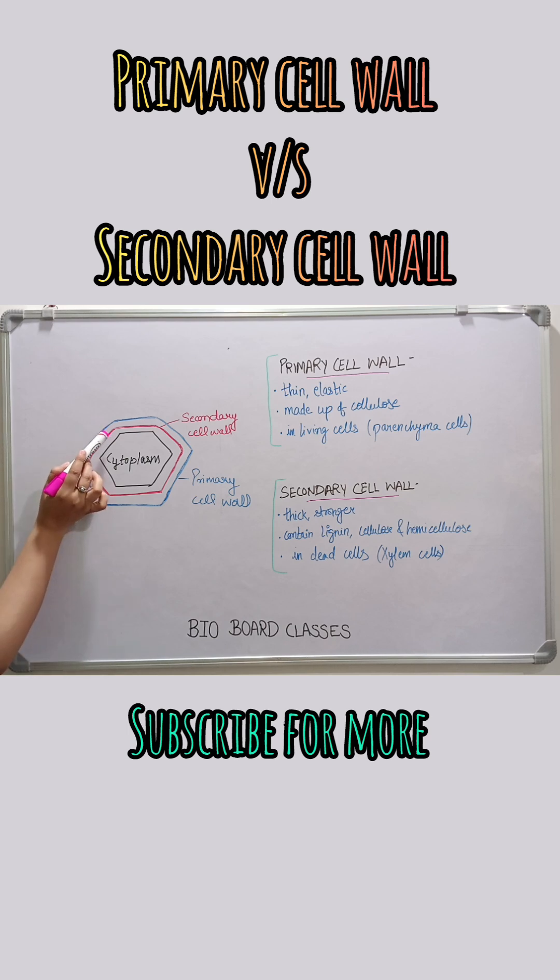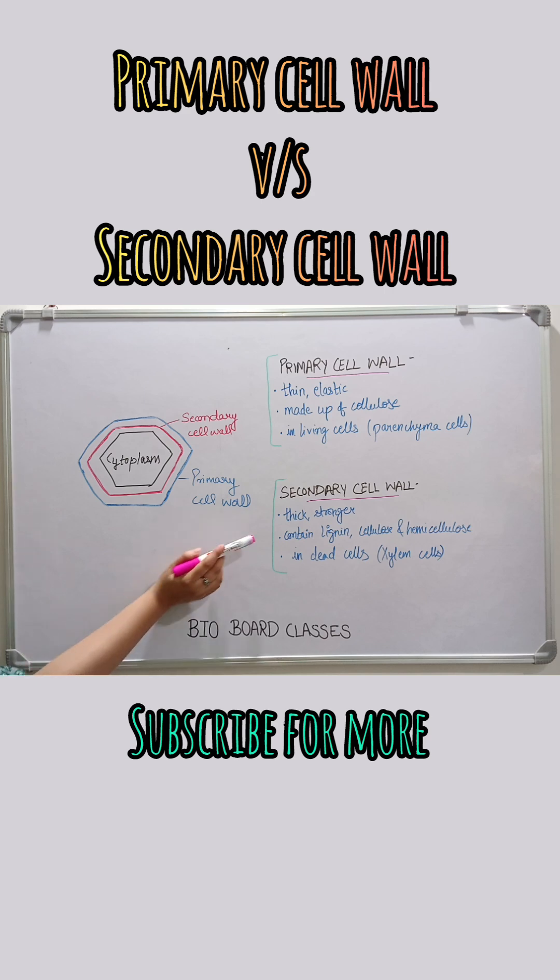The secondary cell wall, as the name suggests, forms once the cell stops growing. It forms inside the primary cell wall and is thicker, stronger, and contains lignin, cellulose, and hemicellulose. Let's compare both: the primary cell wall is flexible, found in living cells, and helps in growth, whereas the secondary cell wall is rigid, found in dead cells, and gives support and structure.